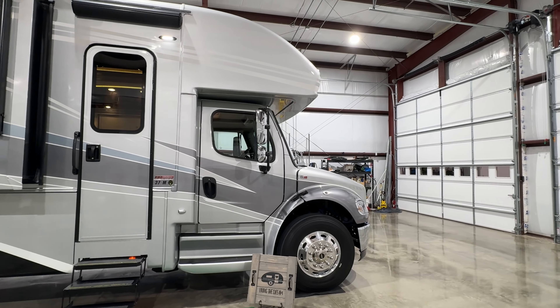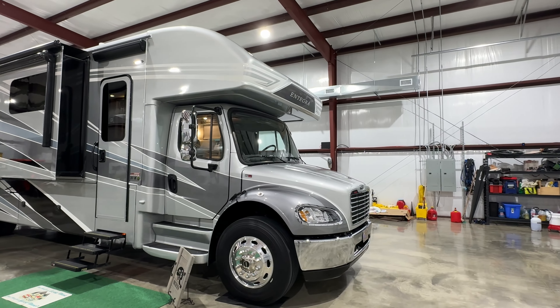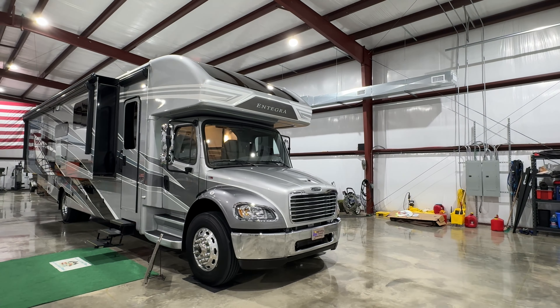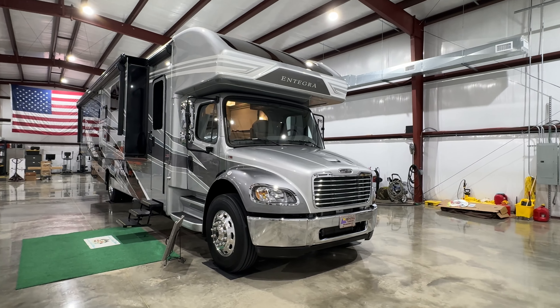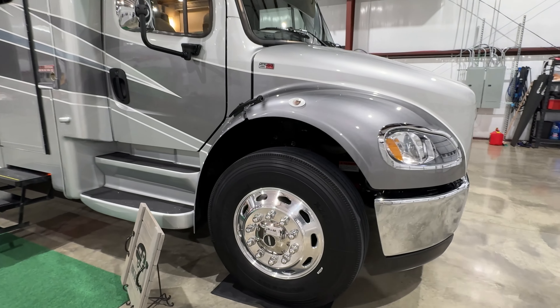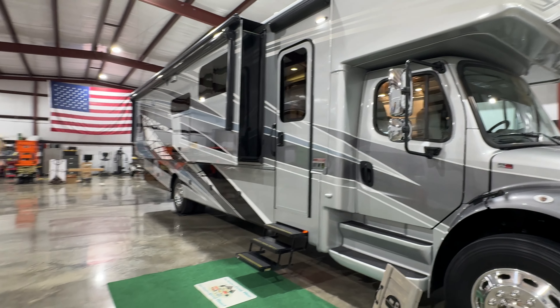Got a full wall slide on this side and two slides on the other side. This is probably the quietest Super C I've driven — they finally made the cab quiet. It's very comfortable. There are some advantages of a Super C: you've got two doors in the front, makes it easy to get in and out. And it does have that trucker's look with all the chrome. Just a beautiful coach.